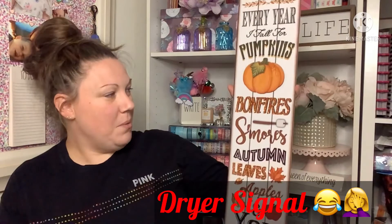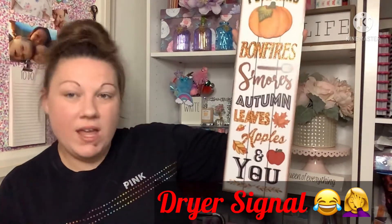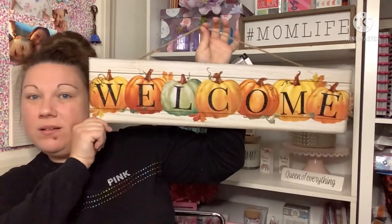The next things are a couple of signs I finally found at my local Dollar Tree. This one they've never had before and I just love it — it says 'Every year I fall for pumpkins, bonfires, s'mores, autumn leaves, apples...' I did pick up one of those. Then this one I think is new too — it just says 'Welcome' and has all the pumpkins on it, so I picked up one of those.